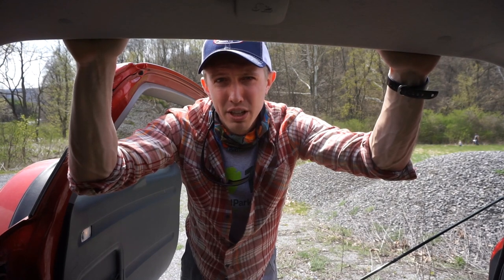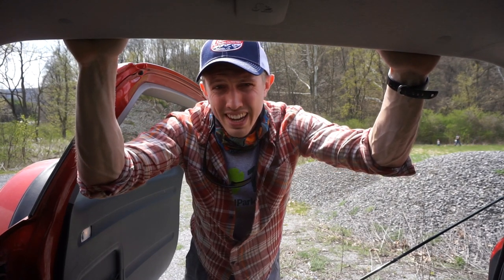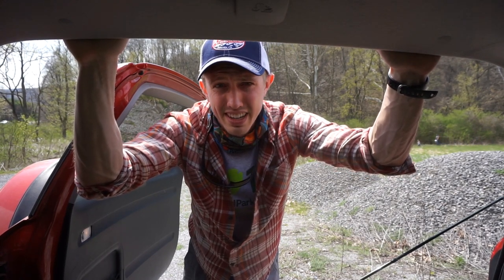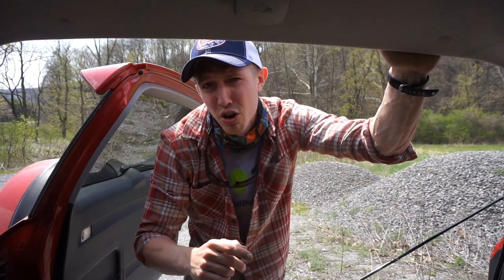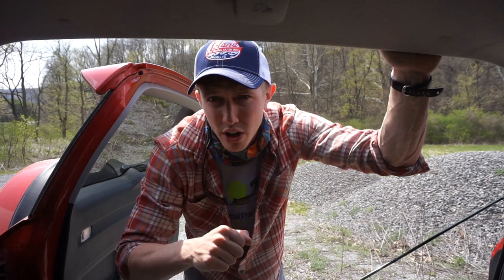So with that in mind, I hope that you learned something from today's video, and that whenever you're out fishing the Granum Caddis hatch, you're able to use these tips to be more effective and catch more fish. As always, thank you for watching — I'll see you on the water.